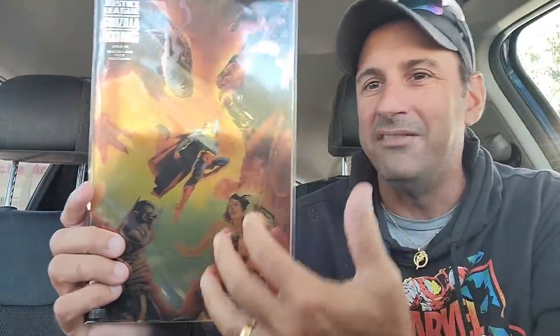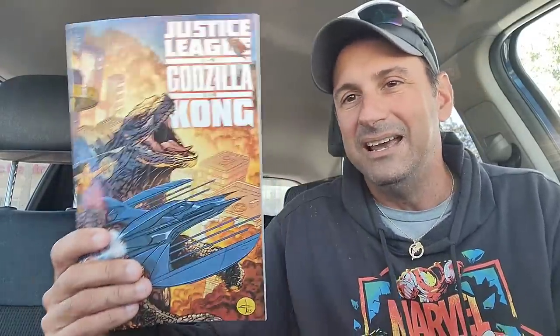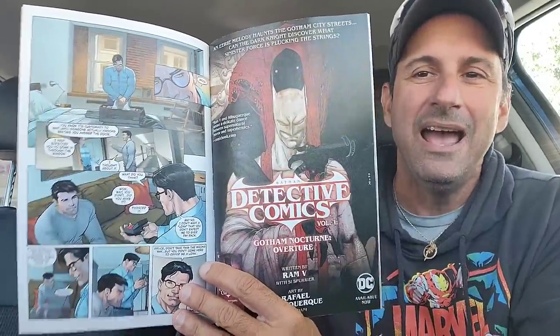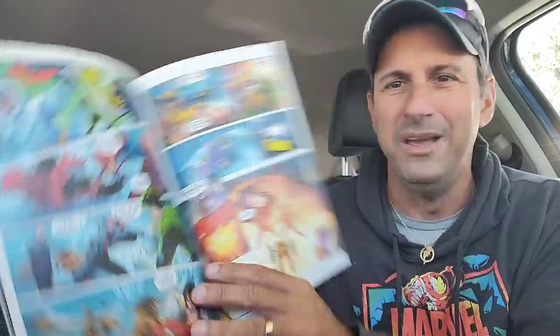Then we wound up getting this awesome variant cover for Justice League versus Godzilla versus Kong. This is the foil edition — I thought it was just badass because you got Kong and Godzilla facing each other and then you got your Justice League characters there. I did get the main cover because I want to read this and see what the story is about. I'm sure this is just going to be a lot of fun and you can't take it too seriously. You can't ask for anything more when you have King Kong and Godzilla in one comic and then the Justice League. I want to see the action and what the Justice League does to save the city — and it looks like they're also battling villains, so there's a lot going on.